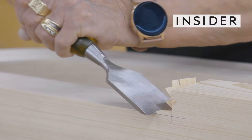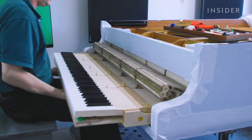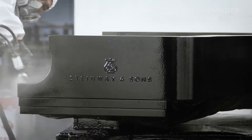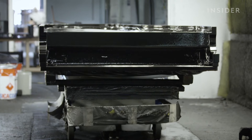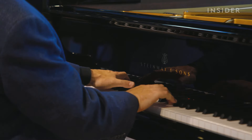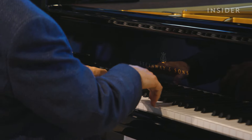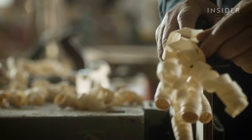It takes about 11 months to craft just one Steinway & Sons grand piano, and these instruments don't come cheap. A Model D concert piano in ebony — the most affordable finish of any Steinway piano — will cost you about $187,000. But that's nowhere near how high prices can reach.